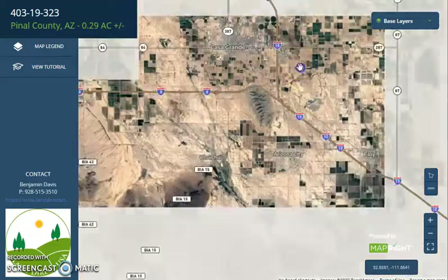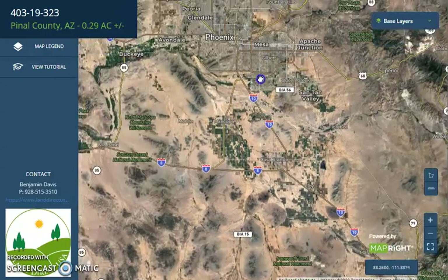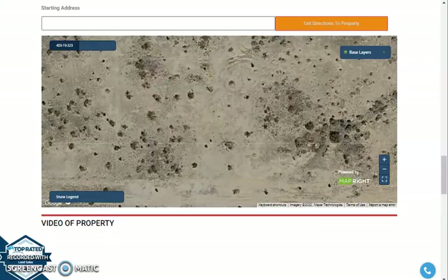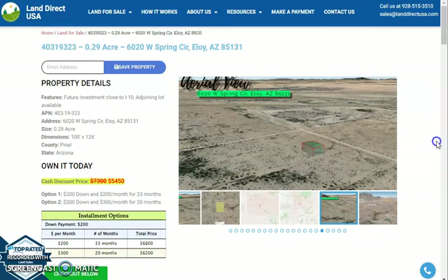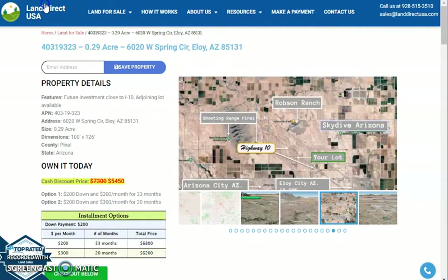If we zoom out a bit, you will see that Highway 10 can lead you to Phoenix on the north, which is just a few minutes drive. And here's Tucson on the southeast. If you're interested in this lot, it's available at LinedirectUSA.com with a cash discount price of only $5,450. We offer seller financing with no credit check required. You just need to fill out the buyer's application form, put in a down payment of only $200 to reserve the lot, or call us at 928-515-3510 for further assistance. Thank you.